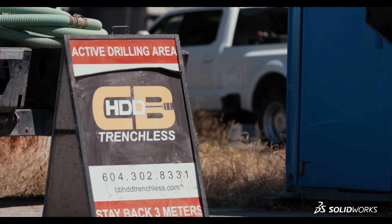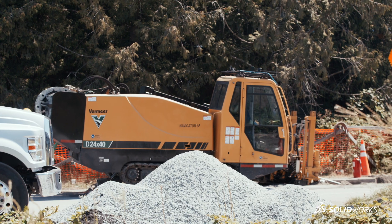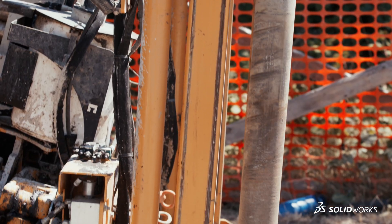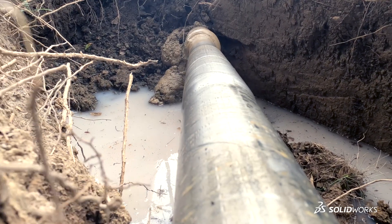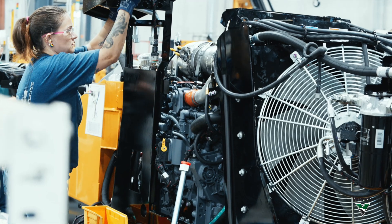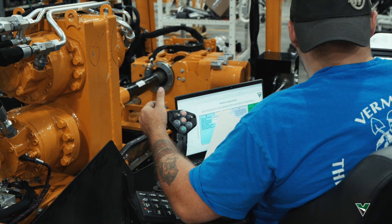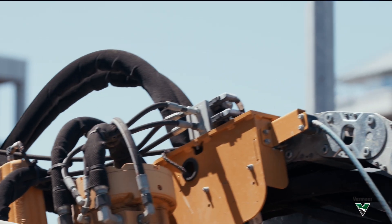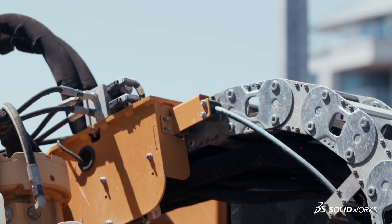One of the machines that we use SOLIDWORKS to design is our medium drill. The medium drill is used to put in utility cables for phone lines, electrical lines, and fiber optics throughout the world. It is a very complex machine with a lot of hydraulics and electrical on board, with many features to help drillers make good decisions, whether it's water or sewer lines. And we use SOLIDWORKS for the entirety of that design.